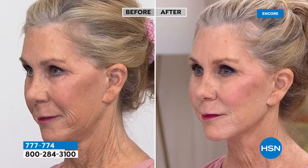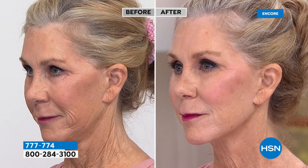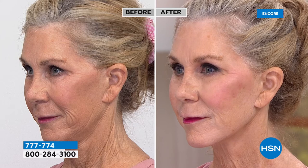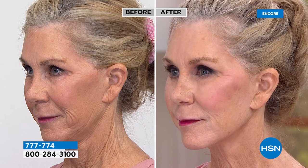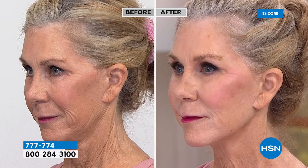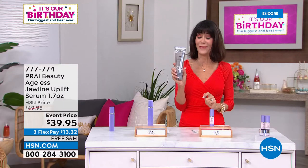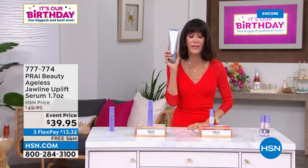You saw Vonda — she targets the jowl area with this, and uses her Today's Special for the larger neck area underneath. You saw in that before and after how dramatic the difference can be. Vonda isn't 21, so putting something like this on gives you back your confidence. And live — 777-774 is your number. We could not do autoship on it; I have a little over 1,000 left.